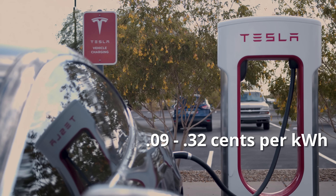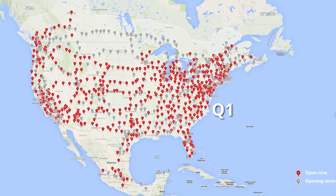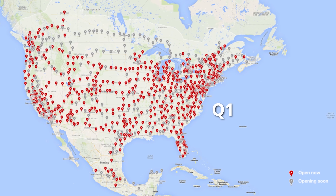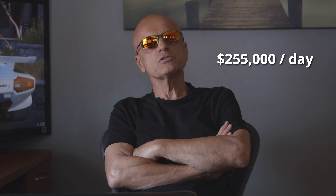What does a supercharger cost Tesla? Depending on the state, electricity does vary state by state, ranging from 9 cents to 32 cents per kilowatt hour. The national average is 13.6 cents per kilowatt hour. In the first quarter of 2021, Tesla had spent 23 million dollars to feed superchargers around the country. That comes out to 92 million dollars per year, 7.6 million dollars per month, 1.8 million dollars per week, and 255 thousand dollars per day to keep these superchargers operational.